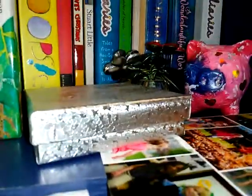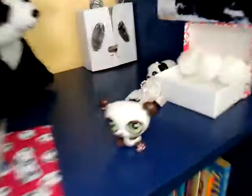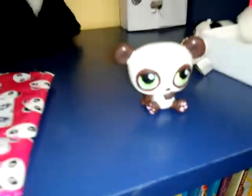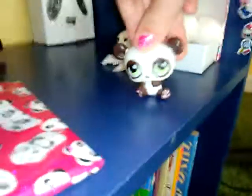Oh, and by the way, the panda room is her room. Just kidding, that's not really her room. The panda room is my panda LPS's room, the unicorn room is one of my horse LPS's rooms, and the tiger room is one of my tiger LPS's rooms. So yeah, I think I love the panda one the most because I love pandas. Bye!